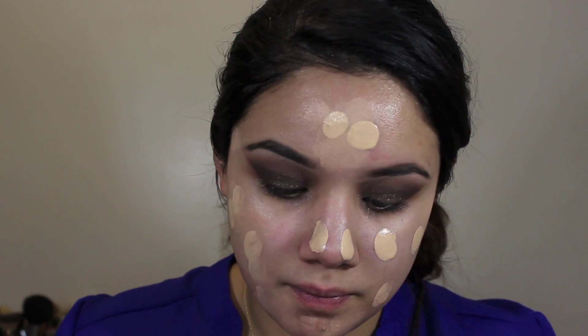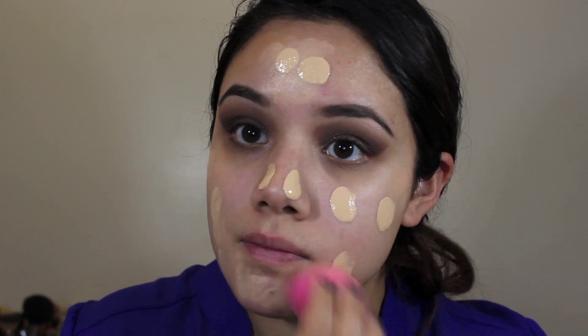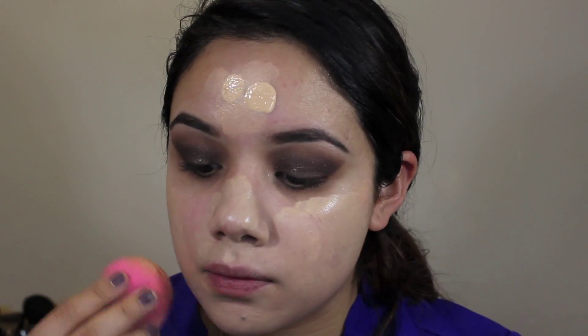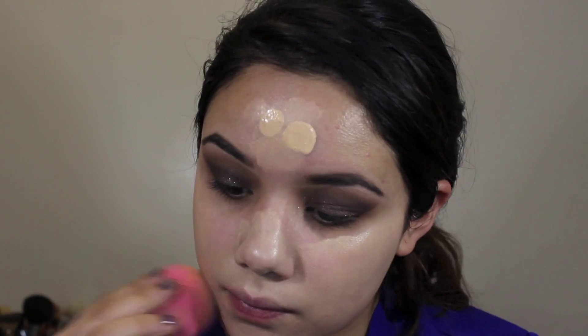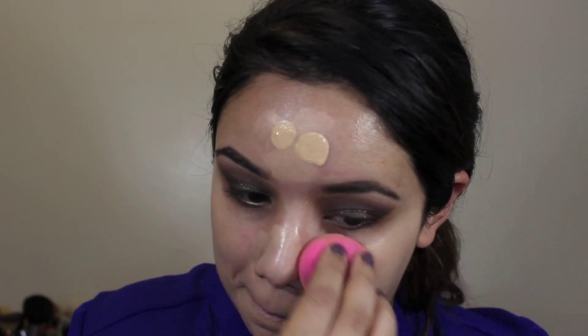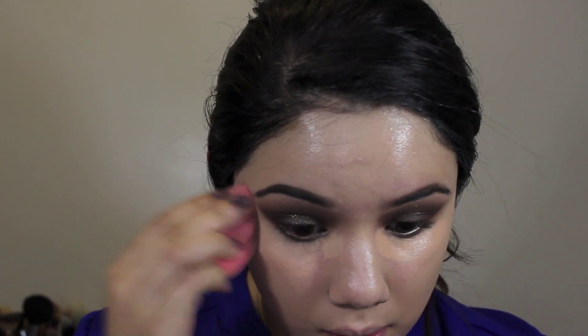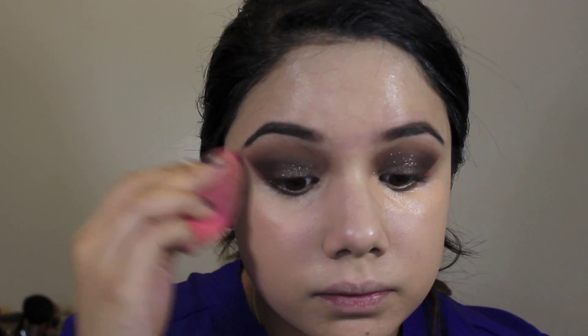For foundation, I'm using MAC's Mineralized Moisture Foundation — this is a very dewy foundation, so if you have dry skin or like a dewy finish, this is a great option. I like stippling it with my Beauty Blender because that really enhances the dewiness. Then I'm going back in with the Laura Mercier concealer for my under eyes, which helps cancel out dark circles. I blend that in with the Beauty Blender.